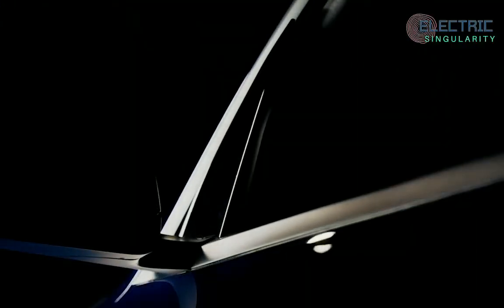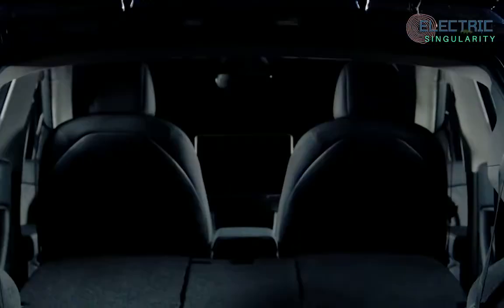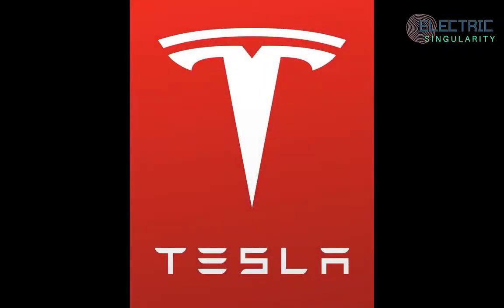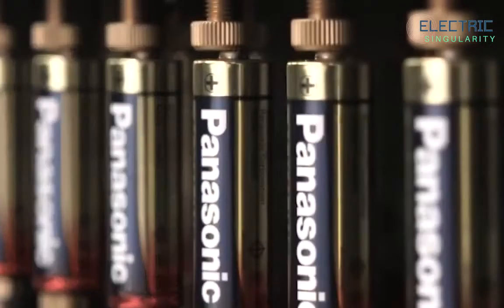Hi guys, welcome to the channel. My name is Sam Evans and you are watching the Electric Singularity. Great to have you here. Tesla, as many of you know, has different battery suppliers — one of those is Panasonic.